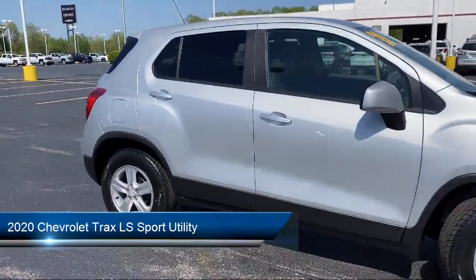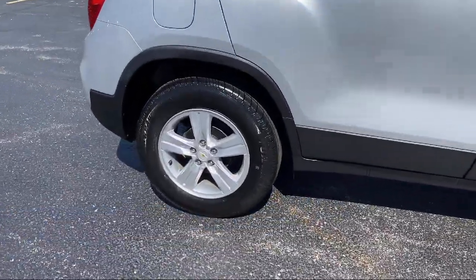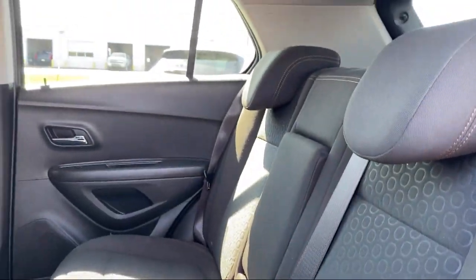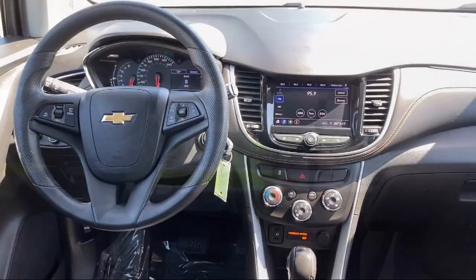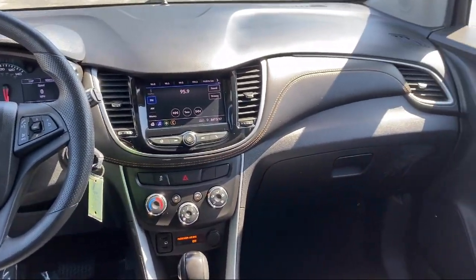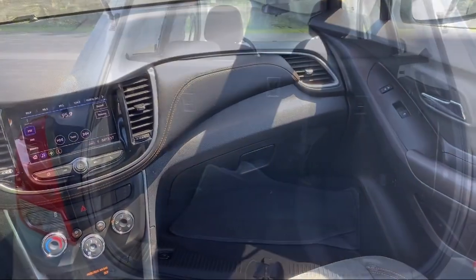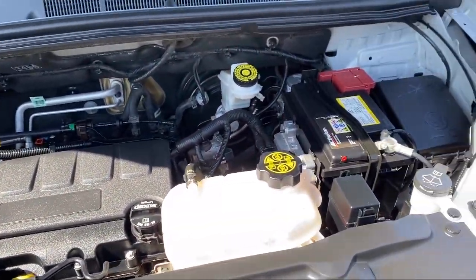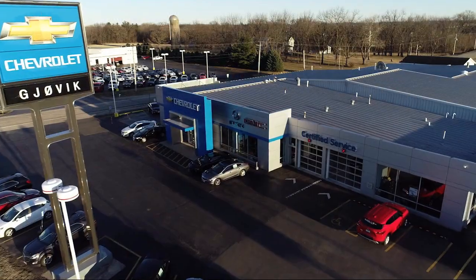OnStar and Chevrolet Connect emergency communication system, keyless entry, tint and cruise package, Chevrolet infotainment free system, four-way manual driver seat adjuster, electronic automatic cruise control, rear view camera, premium audio system, Apple CarPlay and Android Auto.